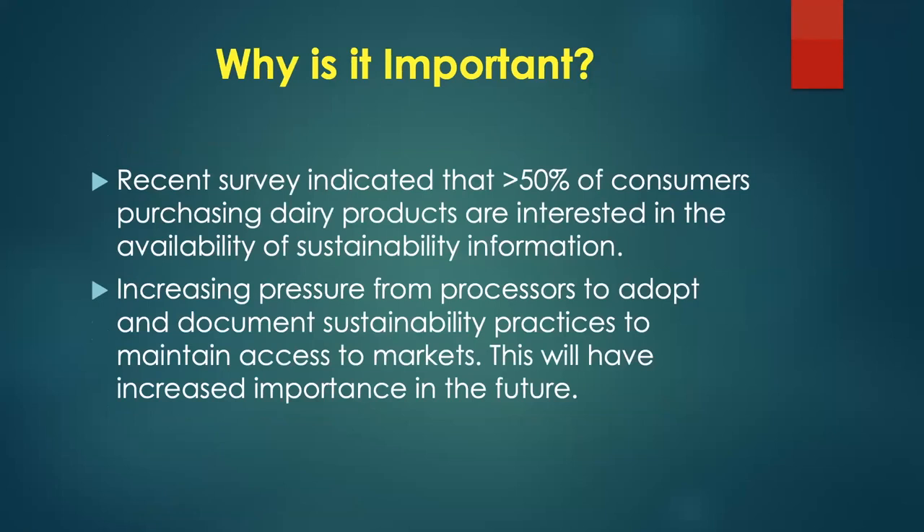Why is sustainability important? A recent survey showed that greater than 50% of consumers buying dairy products are interested in the availability of sustainability information, and that number is only going to grow. There's also increasing pressure from processors to adopt and document sustainability practices to maintain access to markets.